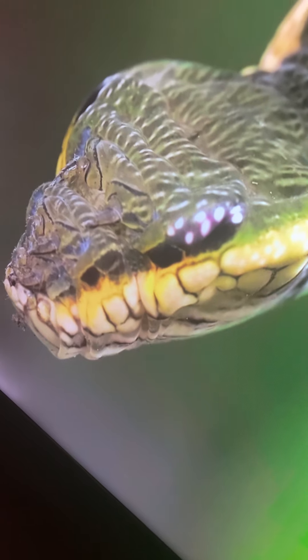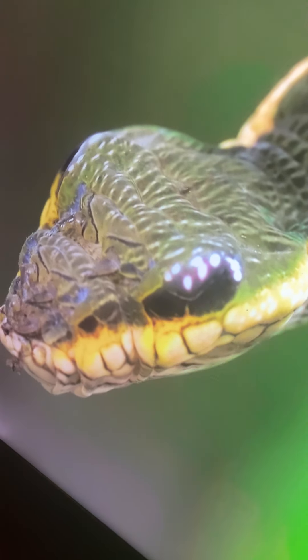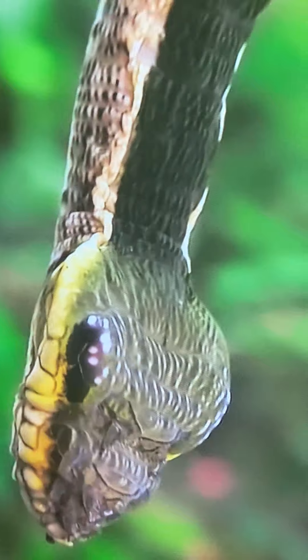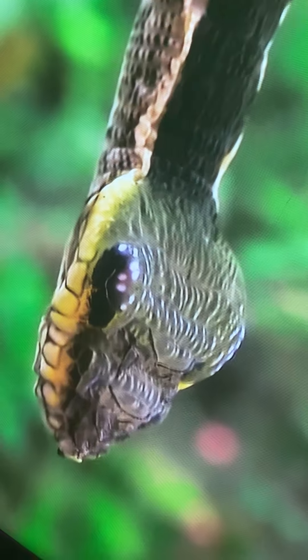Even more incredible is this caterpillar, Hemeroplanes triptolemus. To deter predators, it mimics a venomous snake in both appearance and movement.